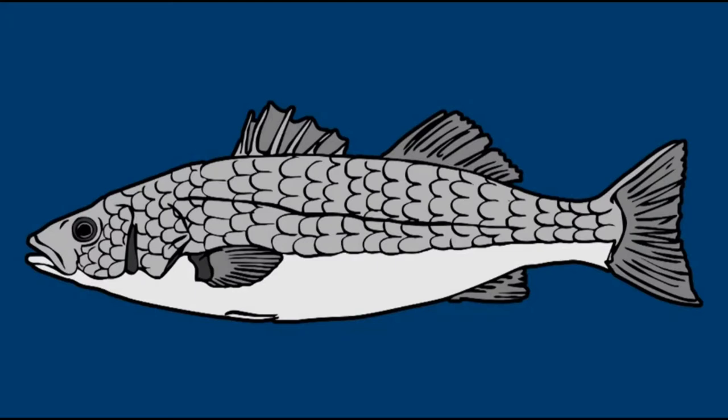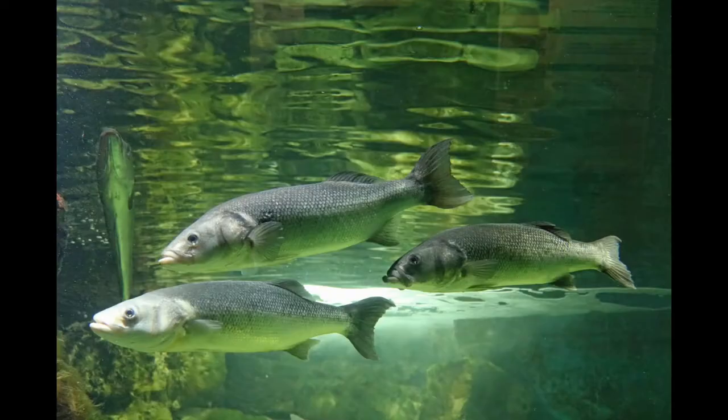We have a torpedo-shaped body with a mouth, gills, fins and eyes. Many fish look like this one. For example, our sea bass here fits the description perfectly.